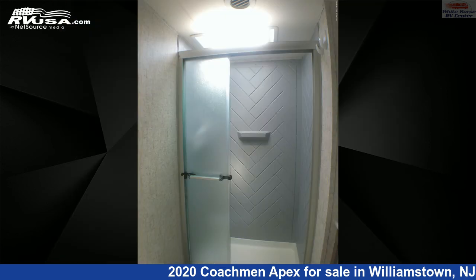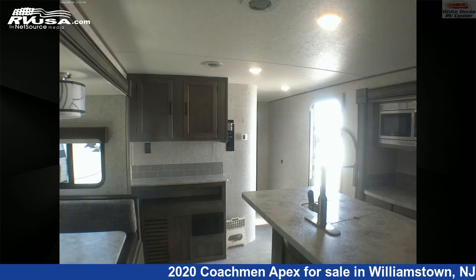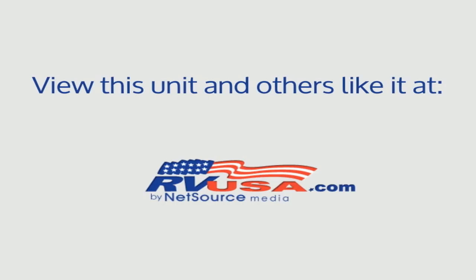The unloaded weight of this 2020 Coachman Apex 293 RLDS Rear Living Double Slide is 6,616 pounds. For more information and pricing on this unit, and to see all units available for sale by Whitehorse RV Center, visit rvusa.com.